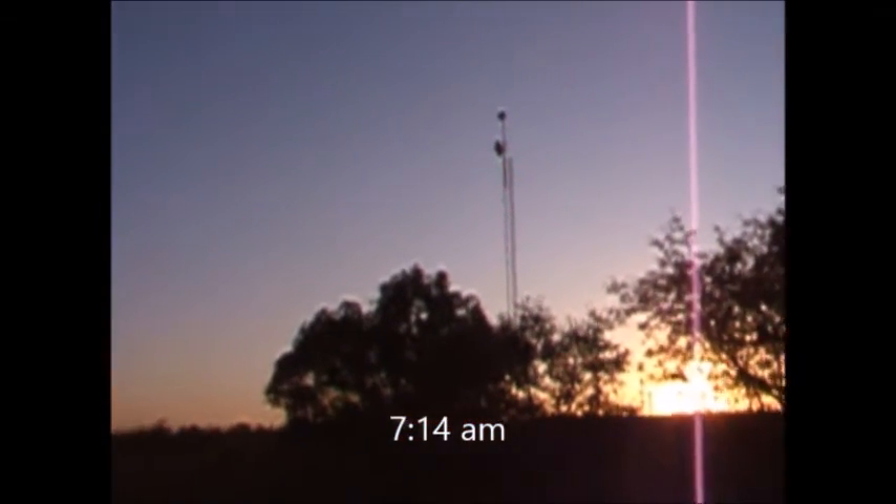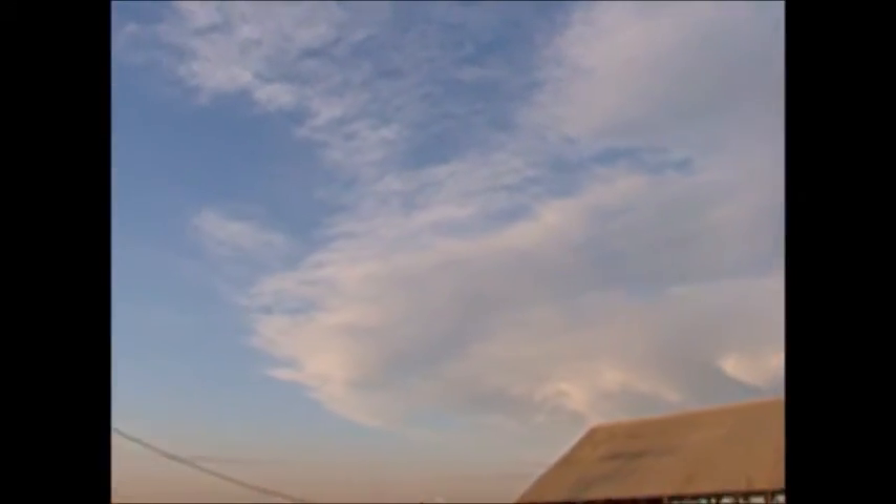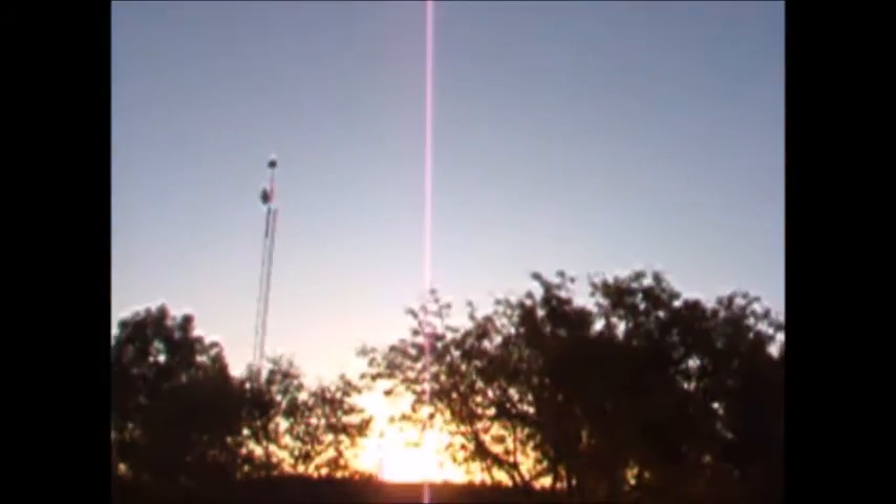November 20th 2019, 7:14 AM. Sky view after sunrise. Yeah, looks like real clouds, doesn't it? The moon is right there hidden, and that will do it — peace out.